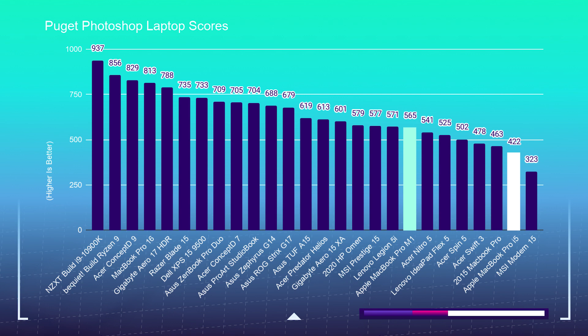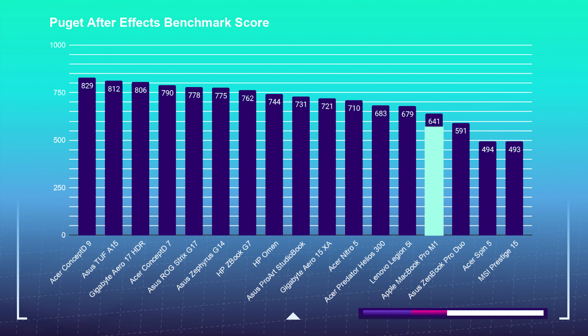You can also use this chart as a reference if you're considering other design or photography-focused software such as Affinity Photo, or design software such as Sketch and Figma. Moving to After Effects, the MacBook Pro pulled off a 461 in the Puget Systems benchmark — but note that this is with 16GB of RAM, shared by a fellow YouTuber friend since I was unable to run the test with the 8GB model. I recommend upgrading to 16GB to make sure you can run After Effects properly.